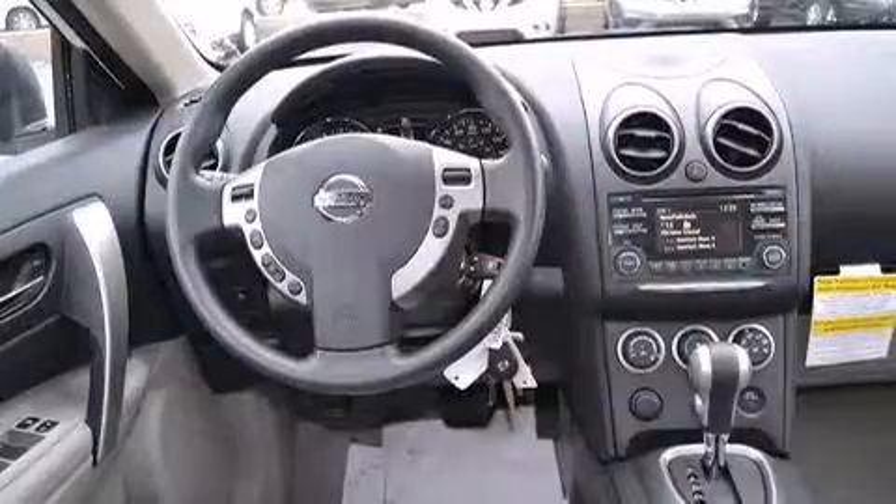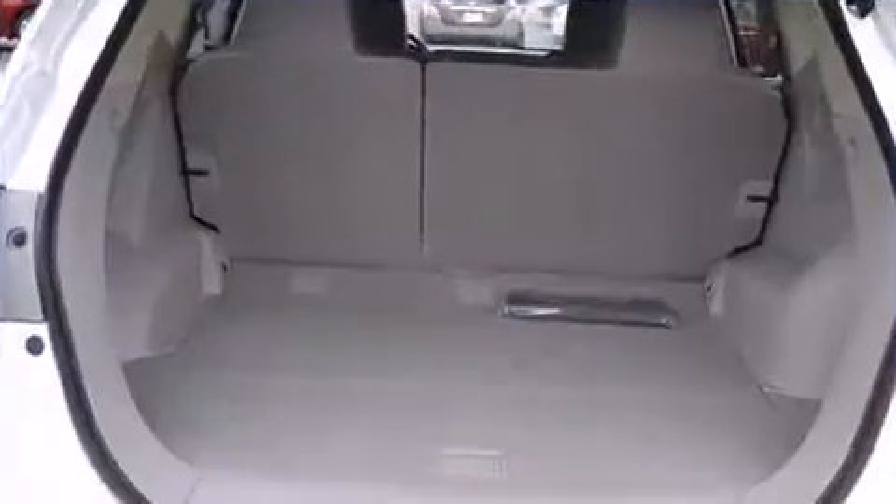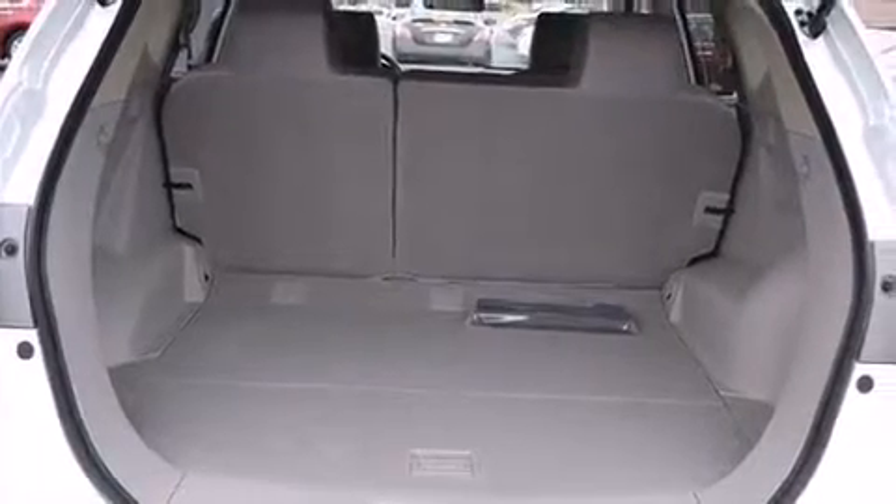You and your passengers will enjoy the stereo system, which includes a CD player with MP3 capability, steering wheel mounted audio controls, and six speakers providing excellent sound throughout the cabin.